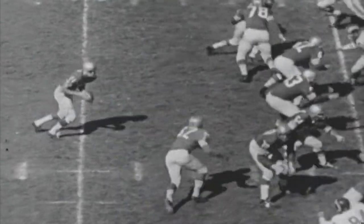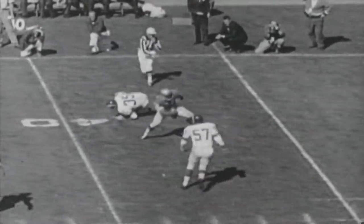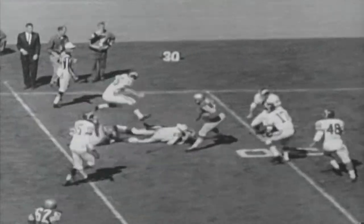Third and two now at the 46, and Bobby Waters faking the run this time, passing to J.D. Smith. J.D. shakes off tacklers and gets 16 yards for San Francisco.